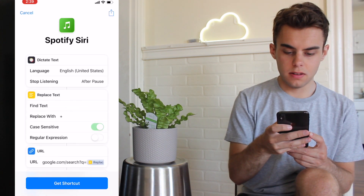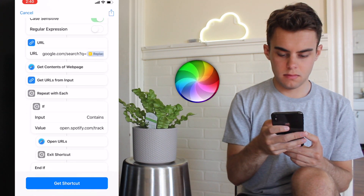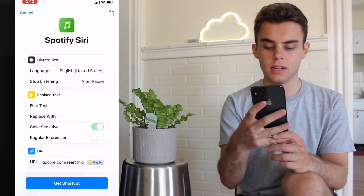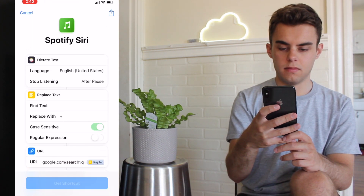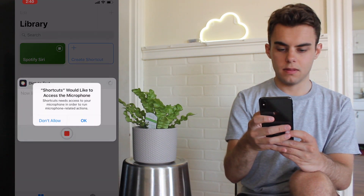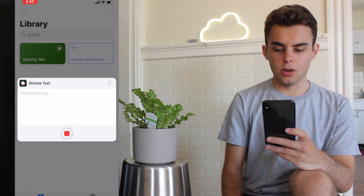So I'm going to say show actions. Let's do it — get shortcut, add it to library. So: library, Spotify, Siri.